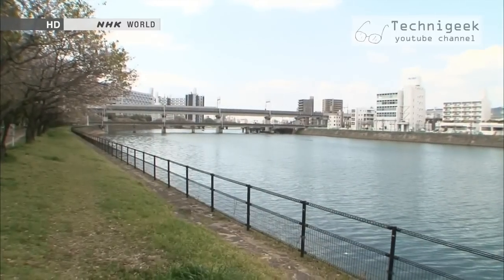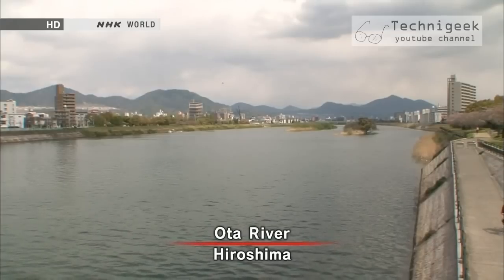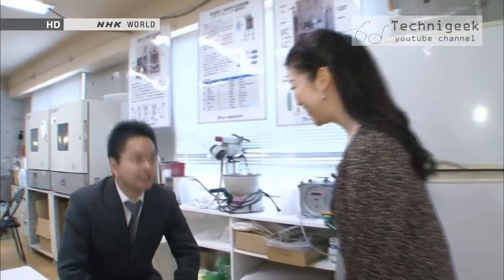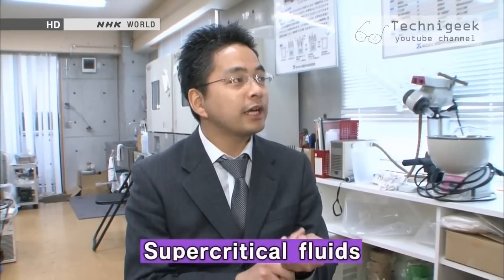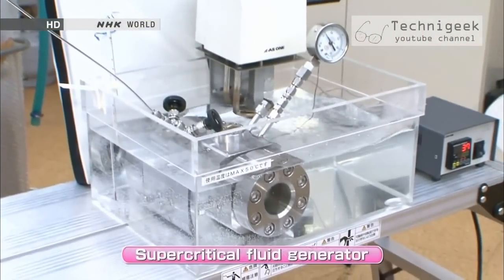Hi Michelle, would you know a supercritical fluid if you saw one? One hint: it's a substance in a somewhat unusual state, and it's today's topic. We are very familiar with substances in three phases: liquids, solids, and gases. But a supercritical fluid is considered to be the fourth phase — it is not a liquid, nor a gas, nor a solid.